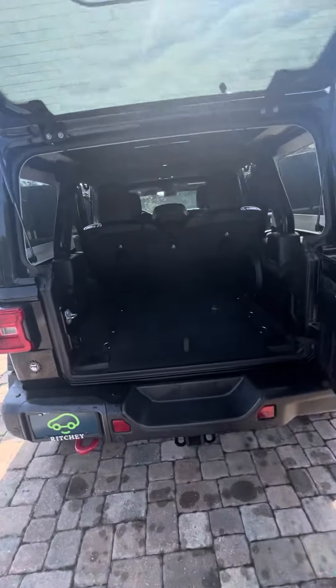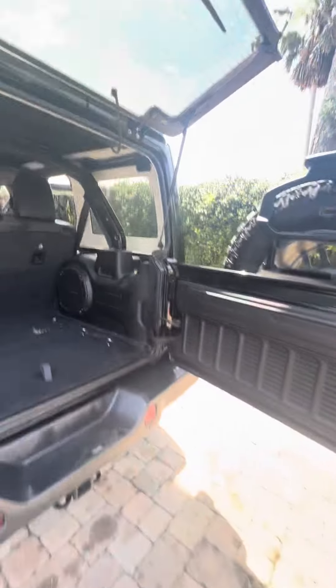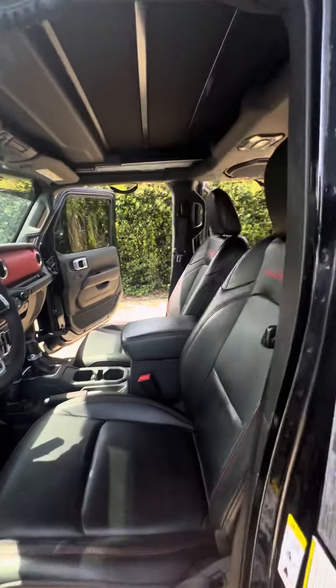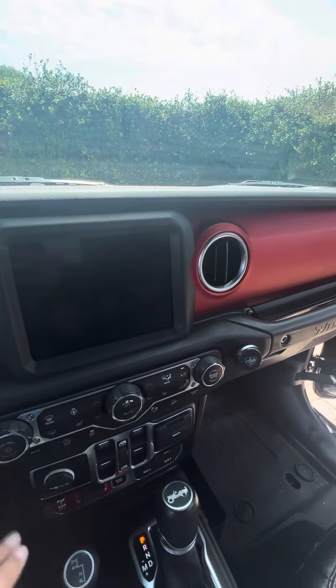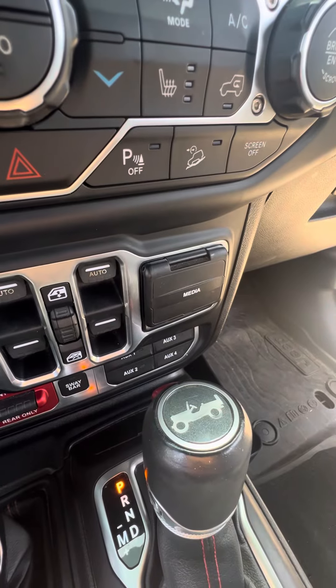Does just need a quick detail, but you can see you got the Alpine kicker system. Overall in super great shape. Over here in the driver's seat, automatic headlights, heated steering wheel and heated front seats. Nice large touchscreen radio. There's your four-wheel drive lockers. It's got the auxiliary package.